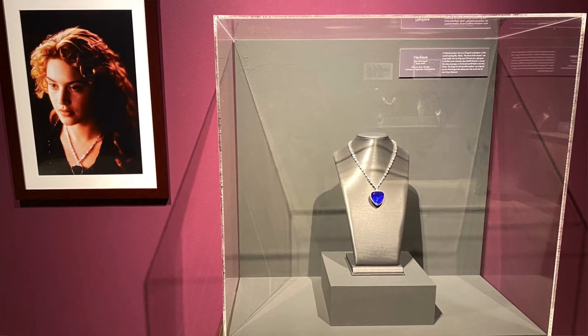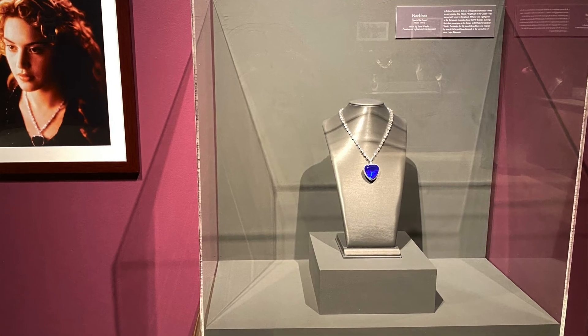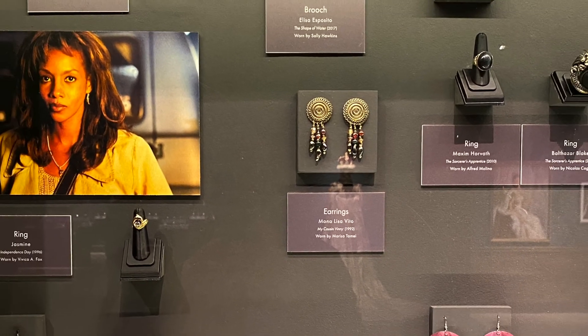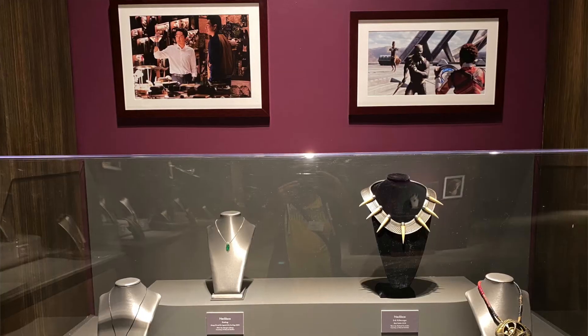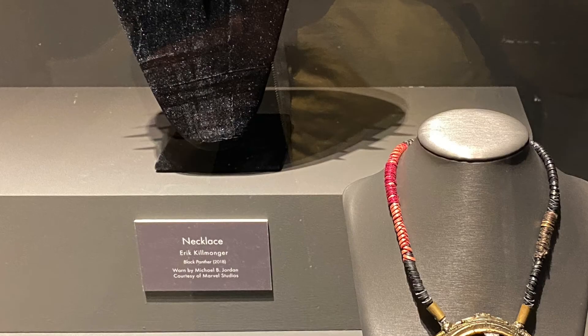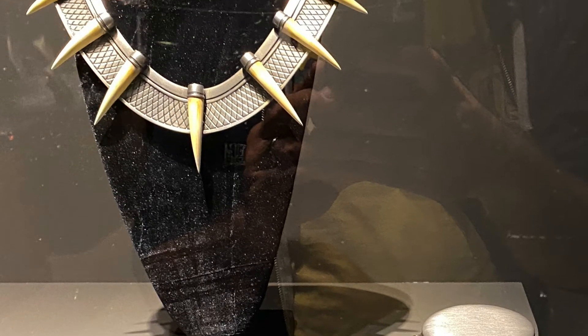There's the Heart of the Ocean from Titanic, which of course came to us from Fox. Marissa Tomei's earrings from My Cousin Vinny — that's a movie I grew up with and I love. And then there's a stunning necklace from Black Panther, which I think is just fabulous to look at. It's like picking your favorite child — there are so many pieces in here I love, but those stand out to me in this exhibit.